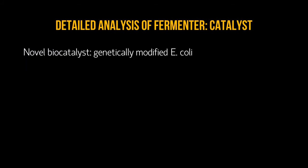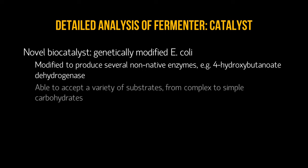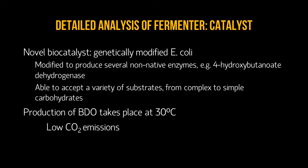We will discuss the fermentation unit operation in detail. The fermentation process uses a novel biological catalyst, E. coli. The bacteria has been modified to produce enzymes that eventually produce BDO, such as 4-hydroxybutanoid dehydrogenase. A big advantage of this catalyst is that it can accept a variety of carbohydrate substrates and still produce the same product, BDO. Another unique aspect is that the catalyst is activated at the relatively low temperature of 30 degrees Celsius, which lowers carbon dioxide emissions by consuming less energy than other heat-intensive processes.